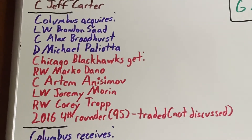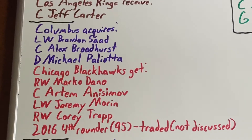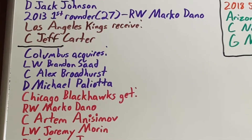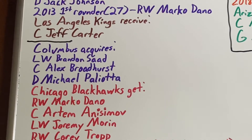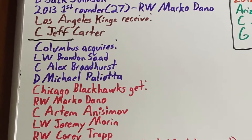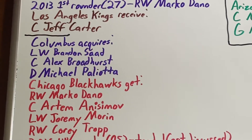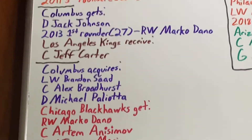Going back to the original trade where Columbus got Brandon Saad, there are two more players to look at. Center Alex Broadhurst spent four years in the system mostly at the AHL level, appearing in only a pair of NHL games before walking as a free agent. Lastly, defenseman Michael Pagliotta spent a single year in the system mostly at the AHL level, making only one NHL game before also walking.